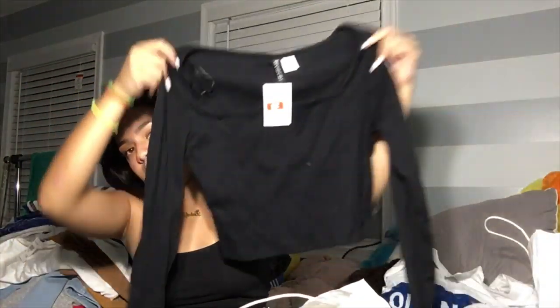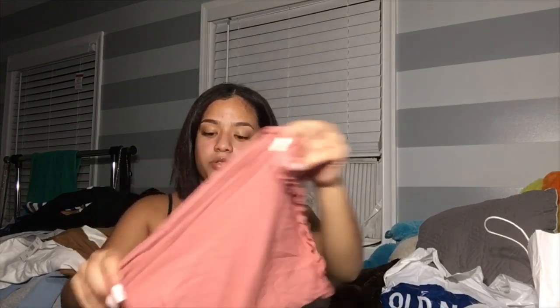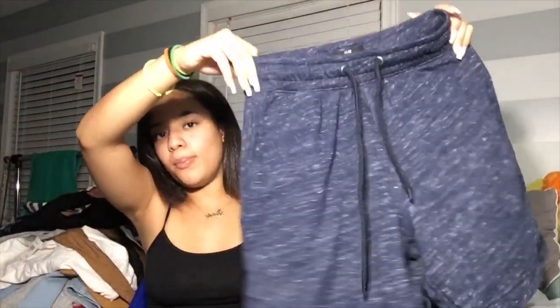Moving on to H&M. This top was only two dollars, so that's why I got it. It's a square neck — it's my first time getting something with a square neck so I don't really know how it's gonna look on me. It's long-sleeve and cropped. Then there's this long-sleeve shirt that was only three dollars — it looks like the white shirt but just in pink. From H&M I also got these boy shorts from the men's side. They were on sale for ten dollars but rang up as only five.